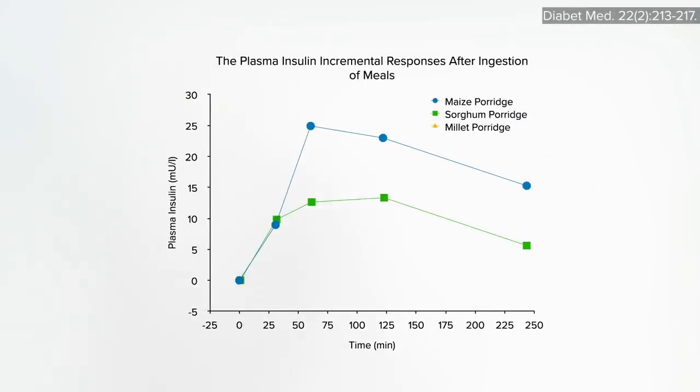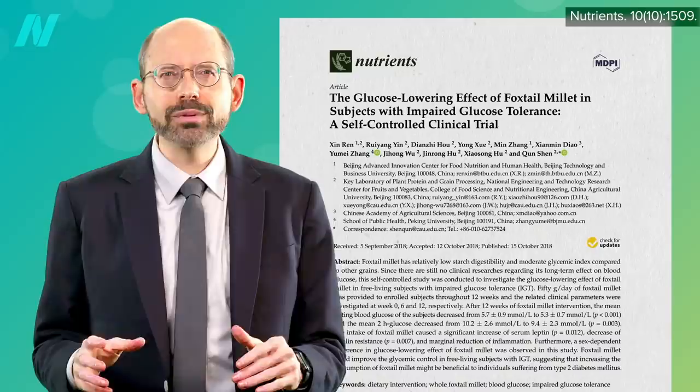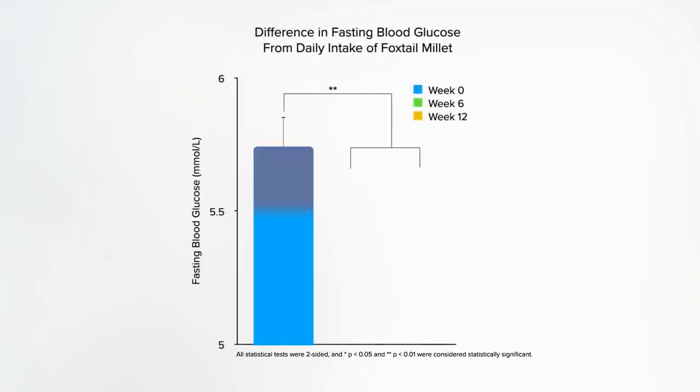Remember how it only took the body about half the insulin to handle sorghum compared to a grain like corn? Well, millet did even better. Give a group of pre-diabetics only about three-quarters of a cup of millet a day, and within six weeks their insulin resistance dropped so much their pre-diabetic fasting blood sugars turned into non-pre-diabetic blood sugars.